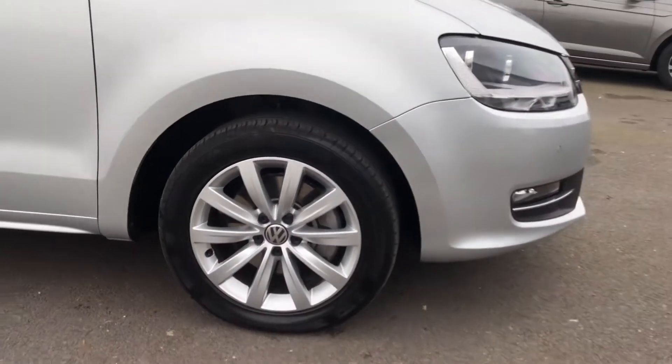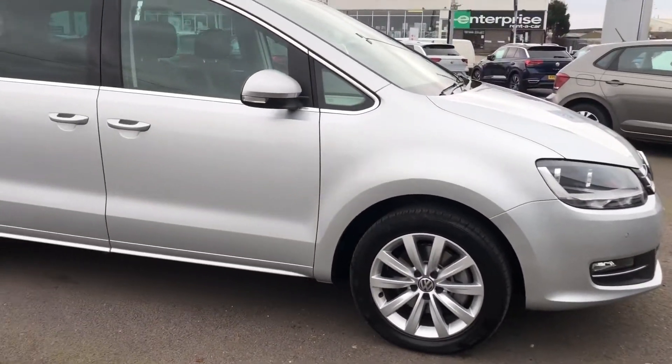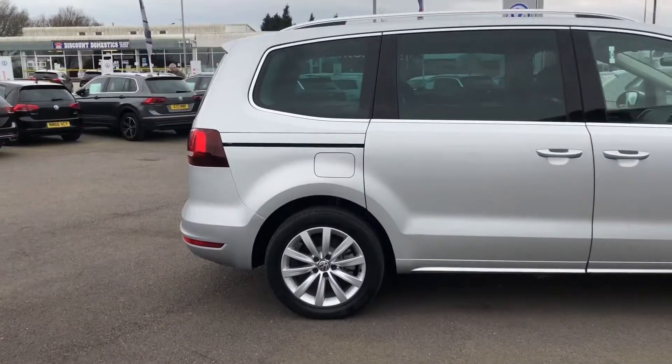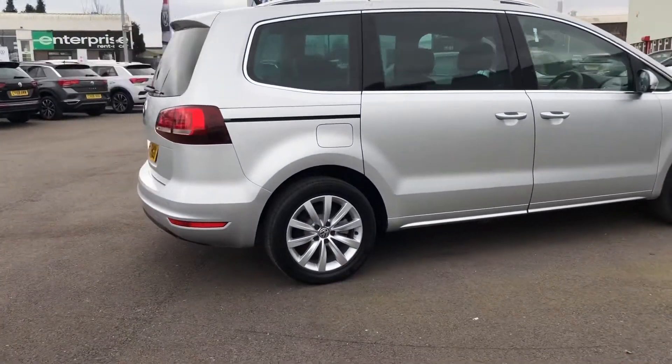The alloy wheels are all in a really nice condition — there are no curbs or scuffs on any of the wheels. You also have the rear tinted windows, which gives that bit of privacy to anyone travelling in the back.